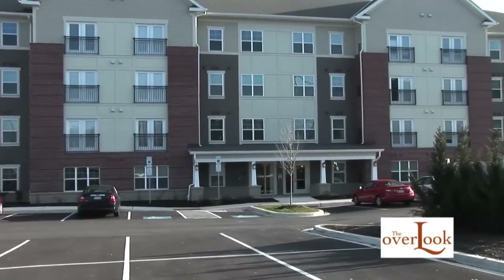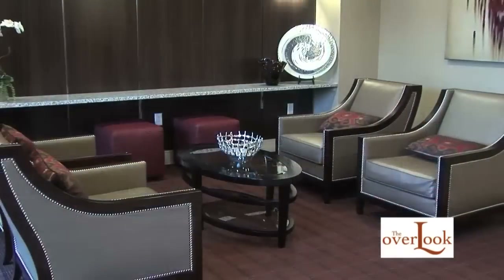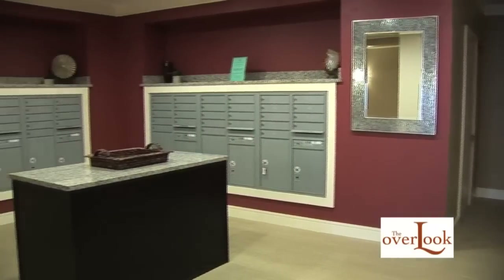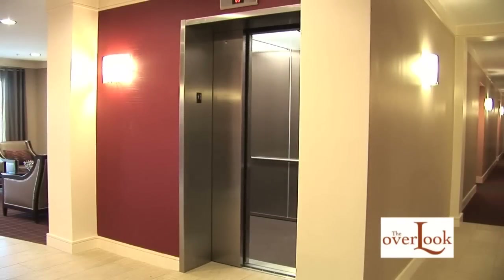As you enter your four-story, manor-style home, you'll find a lobby with country club furnishings, original artwork, a mail room, and take the elevator to your spacious apartment.